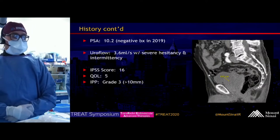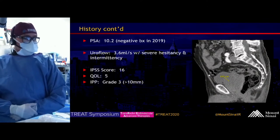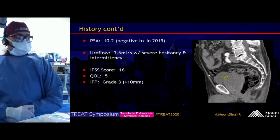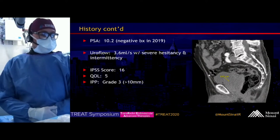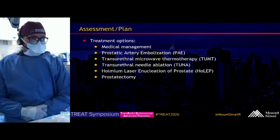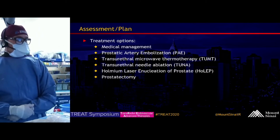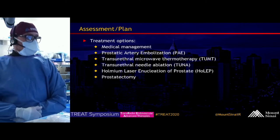His past medical and surgical history includes Peyronie's disease and abdominal herniorrhaphy times three. His PSA was 10.2, status post negative biopsy in 2019. In office, uroflow measured his urinary stream at 3.6 milliliters per second with severe hesitancy and intermittency. His IPSS score was 16, QOL 5, and IPP grade 3, which is greater than 10 millimeters into the bladder.